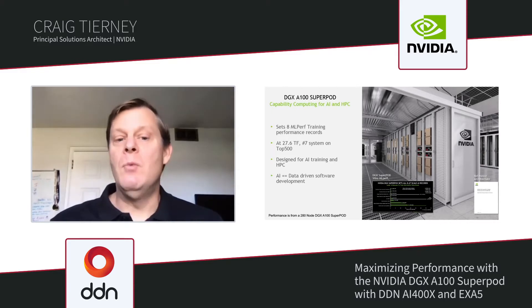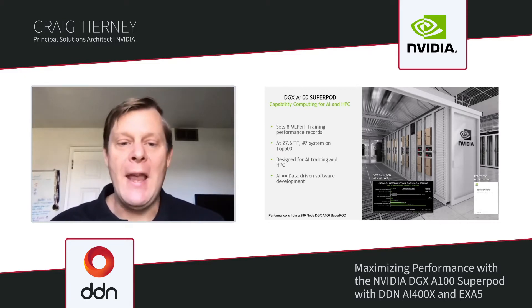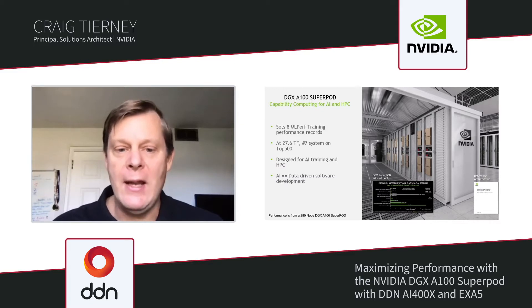With this system, we've been able to achieve all eight MLPerf training records. It is a 27.6 teraflop system, which puts it number seven on the top 500 list. It was designed both to accommodate AI training at scale and high-end HPC.